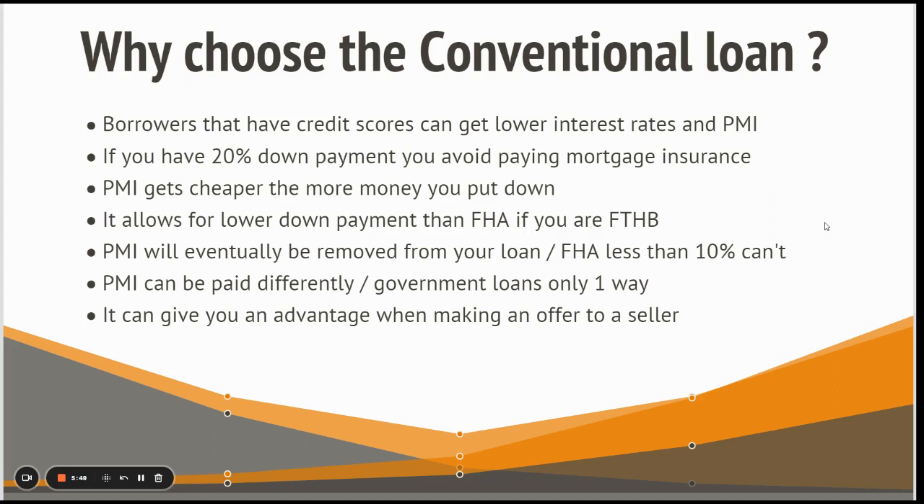There are a lot of different factors that play a role in getting cheaper mortgage insurance, including down payment and property type, but credit score is a main component. At higher percentage financing — 95% or 90% — it's best to have a credit score in the 700 range to be really competitive compared to other loan types.